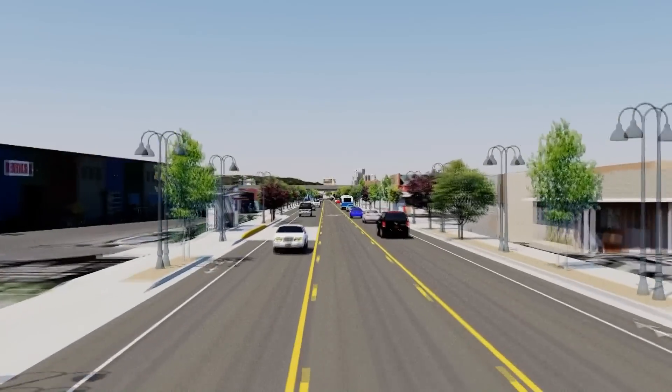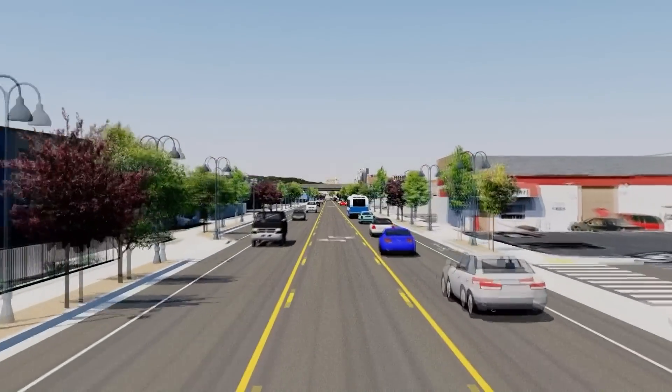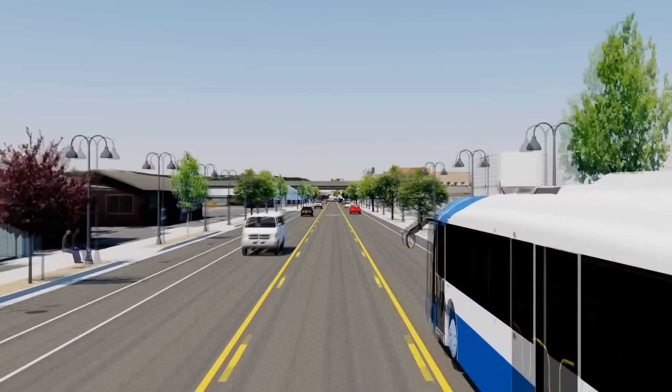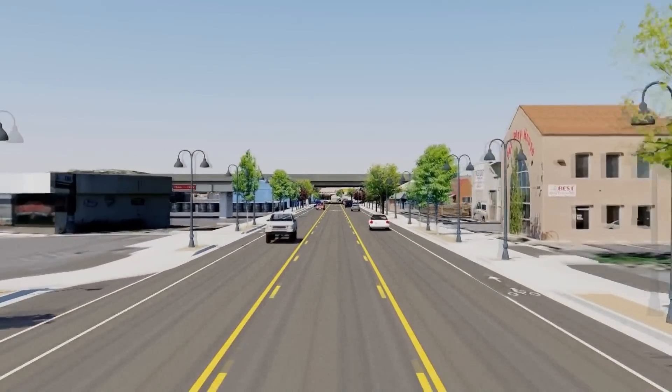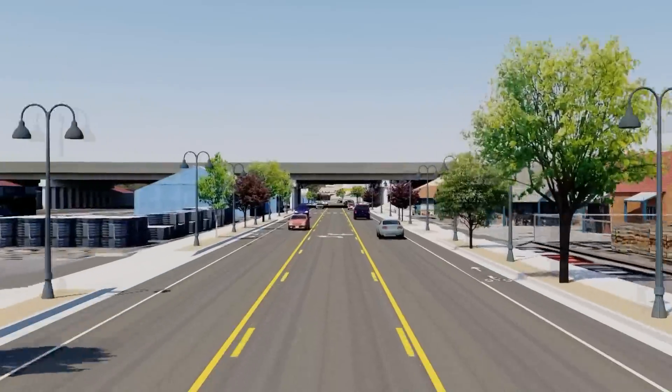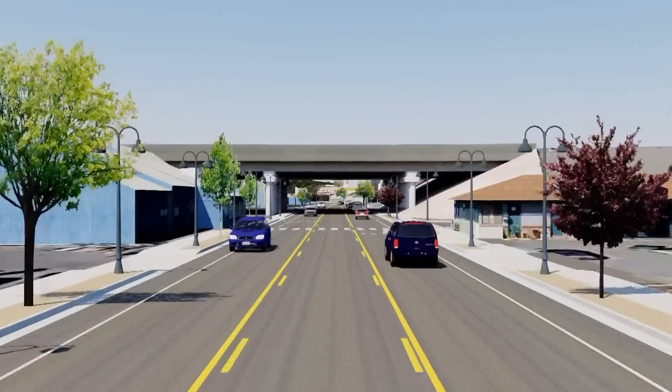The buses that serve this route won't be like other buses you see on Virginia Street. We'll be acquiring four new all-electric buses, joining the four already in our fleet. This is possible thanks to a $16 million grant from the United States Department of Transportation.